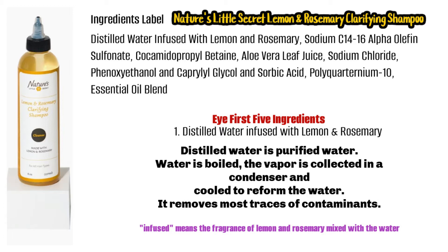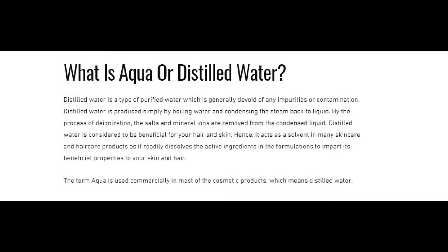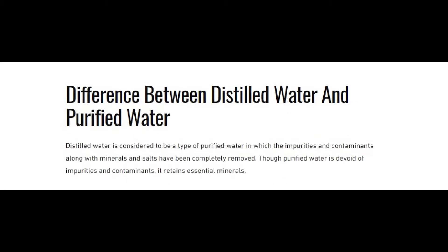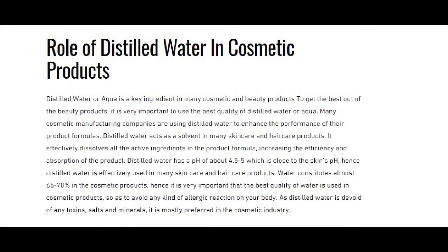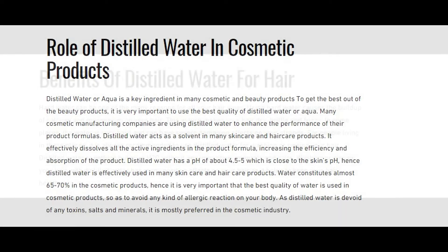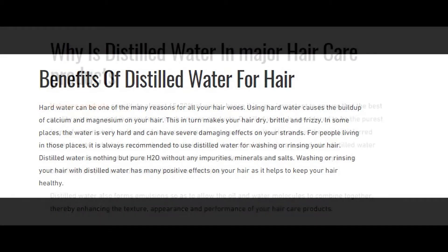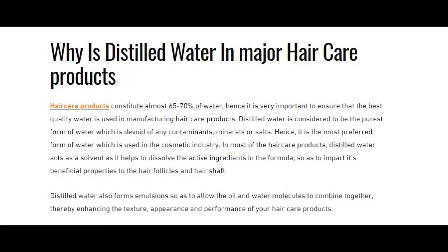Distilled water is a type of purified water, which is generally devoid of any impurities or contamination. It's produced by boiling water and condensing the steam back to liquid. It acts as a solvent in hair products, just like regular water, but it's a better quality of water and has a lower pH level than regular water.